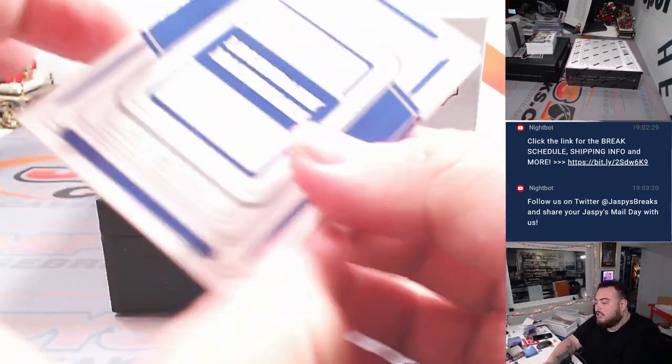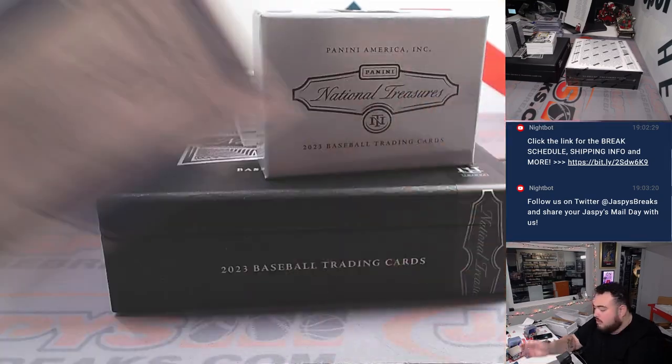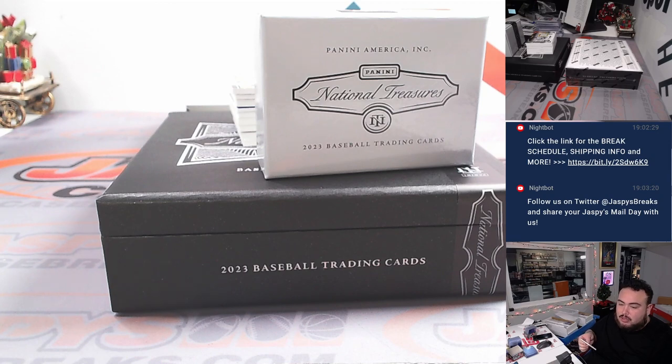We got Legendary Materials — Jimmy Foxx for the Philadelphia A's. So it's going to go to the Philadelphia A's, which is the Oakland A's. Thomas with that one.